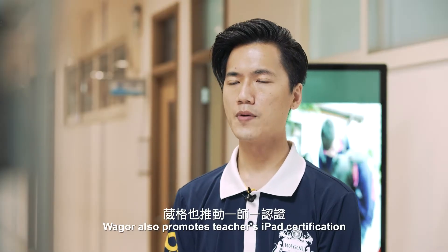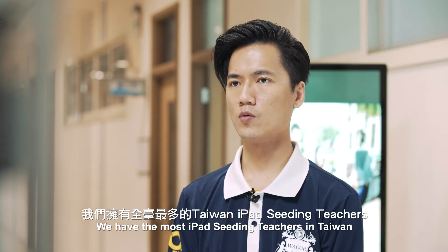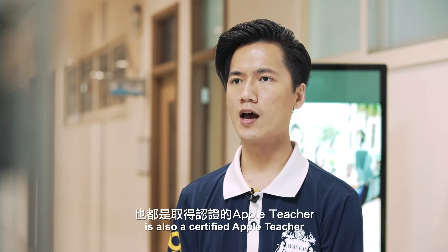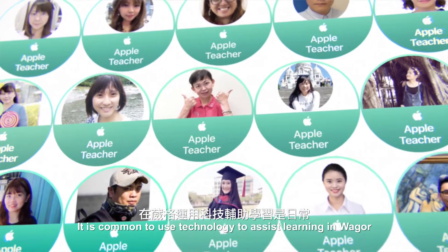At the same time, Weger also promotes teacher iPad certification. We have the most iPad-certified teachers in Taiwan. Every teacher on the Beitong campus is also a certified Apple teacher. It is common to use technology to assist learning at Weger.